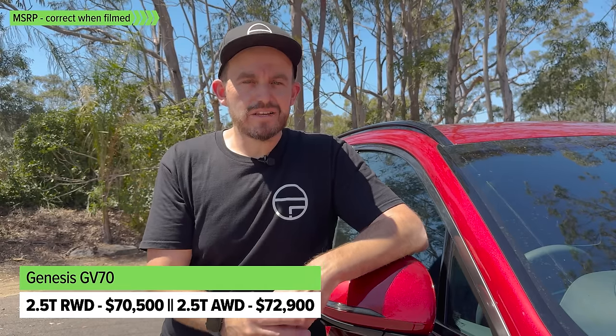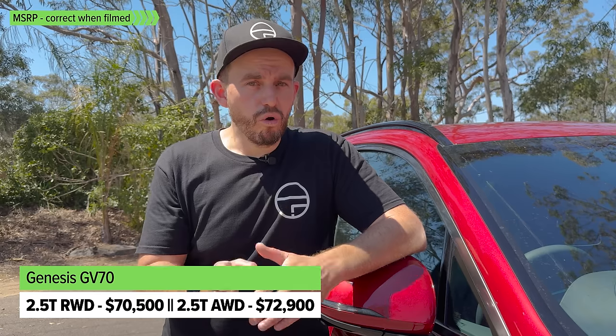The Genesis GV70 range is pretty simple. There used to be a diesel model — it's just been axed for 2024. So now there's a choice of two different petrol engines or an electric version. Starting at the bottom of the range, it's the 2.5T, and it's available as rear-wheel drive or all-wheel drive for a few grand more.